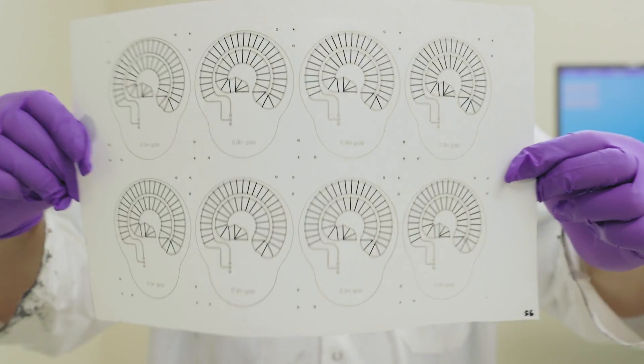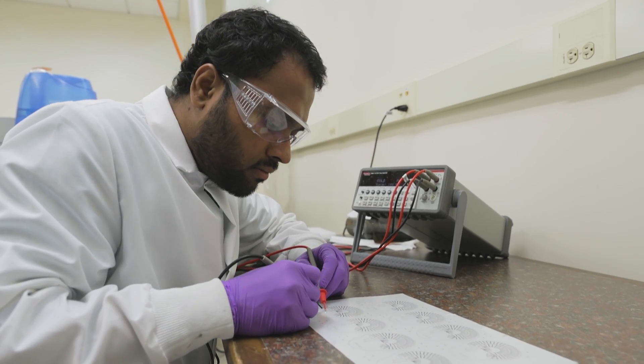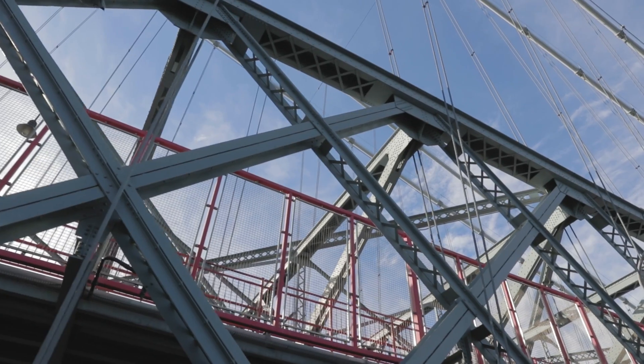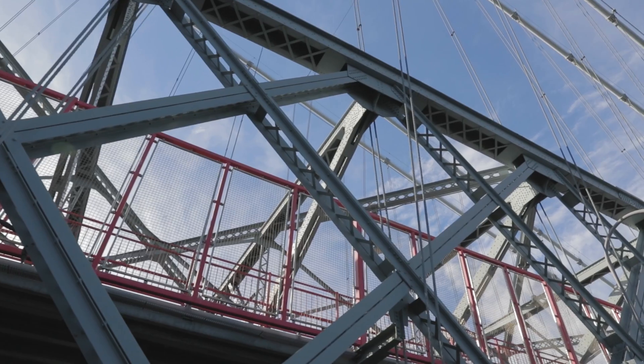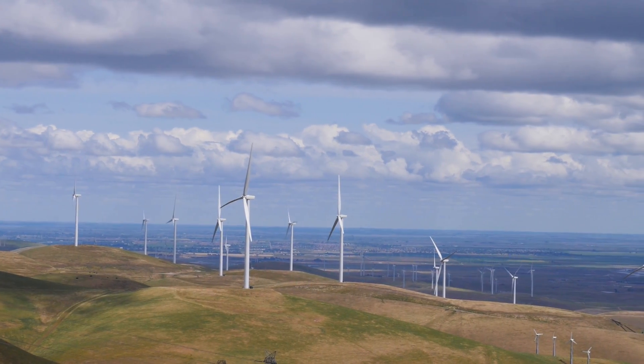They could be worn by people on their bodies to monitor their health, or could be worn by structural elements such as sections of a bridge, propellers in a helicopter, or other kinds of devices — maybe in a windmill —